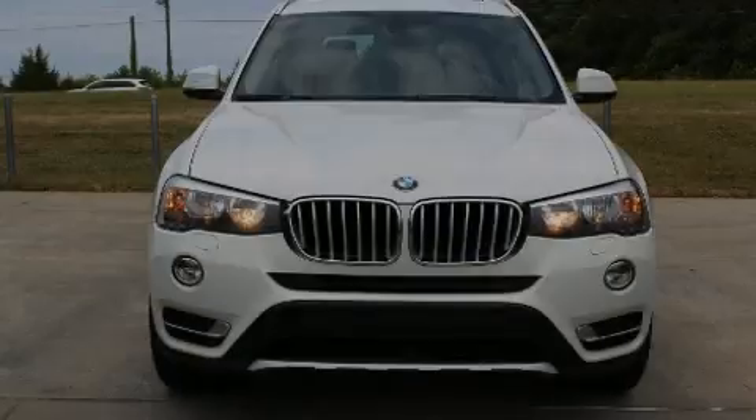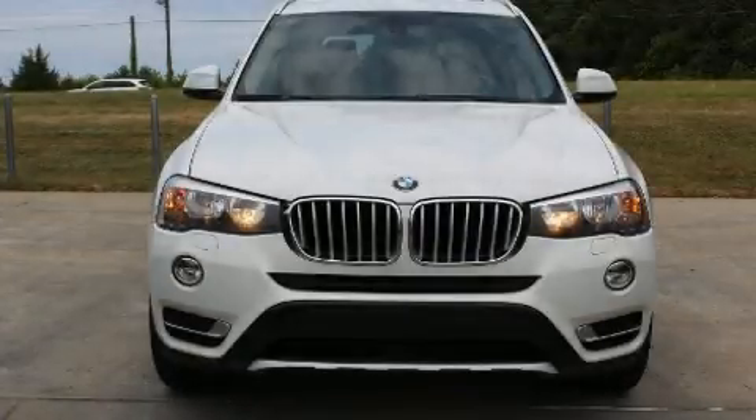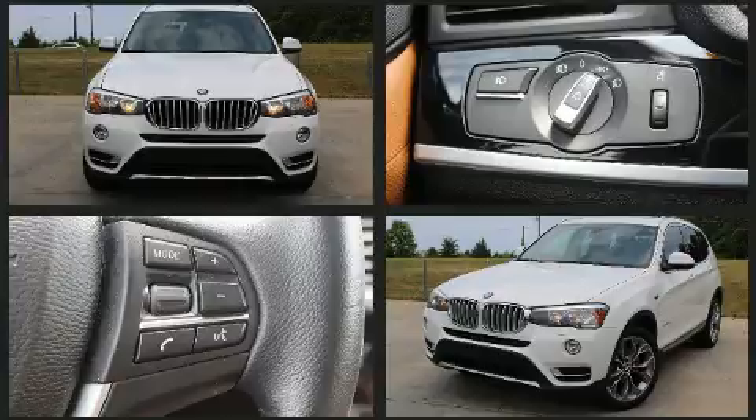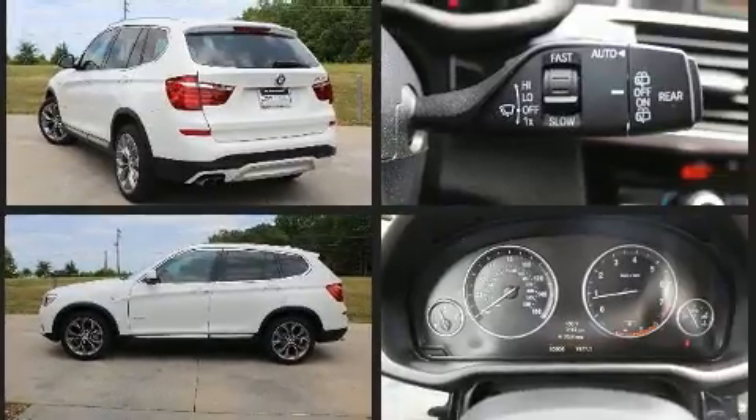Sensibility and practicality define the 2015 BMW X3. Under the hood, you'll find a four-cylinder engine with more than 200 horsepower. And for added security, Dynamic Stability Control supplements the drivetrain.